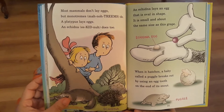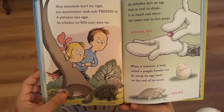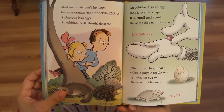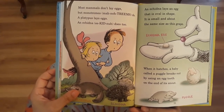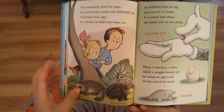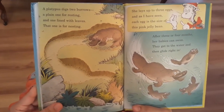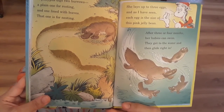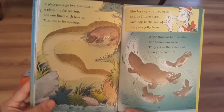Most mammals don't lay eggs, but monotremes do. And platypus lay eggs, and echidna does too. An echidna lays an egg that is oval in shape — it is small and about the same size as a grape. When it hatches, a baby called a puggle breaks out by using an egg tooth on the end of its snout. A platypus digs two burrows — a plain one for resting and one lined with leaves. That one is for nesting. She lays up to three eggs, and each egg is the size of a pink jelly bean. After three or four months, her babies can swim — they get to the water and then glide right in.